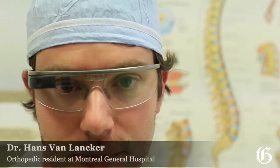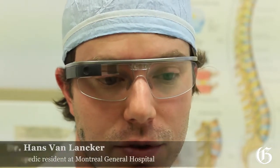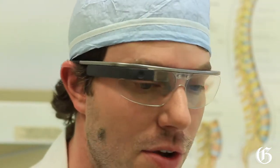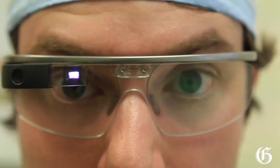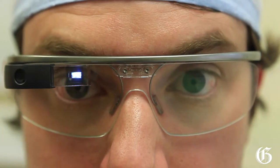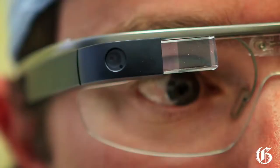I was accepted to the Google Glass Explorer program, which is the initial beta testing of the Google Glass technology. There was an application process in which they accepted 10,000 people to first be invited to use the technology. My application focused on the potential for this technology in academic medicine. At this time, I believe I'm actually the only person in Quebec with the Google Glass, and I'm definitely the only person I know of at this point with it in medicine.